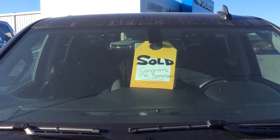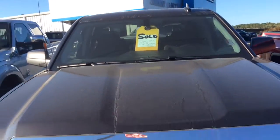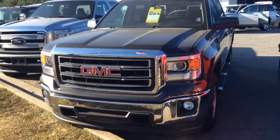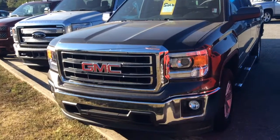Hey Sampson, Josh Barr here at Jim and Brett Chevrolet in Greensboro, Georgia. Just wanted to take a minute to make you a quick walk-around video of this truck, let you know we do still have it, and as far as we're concerned, it is yours. We are ready for you to come get it.